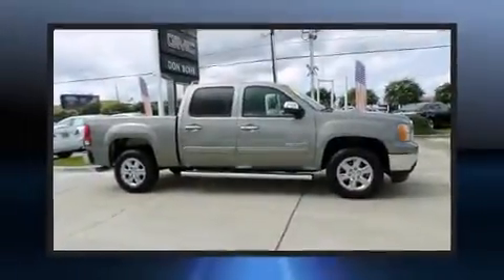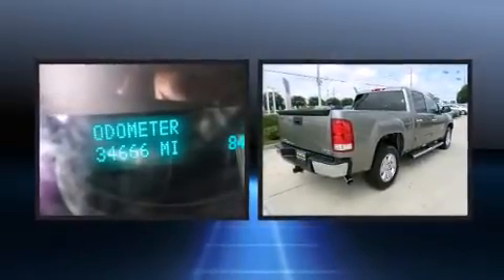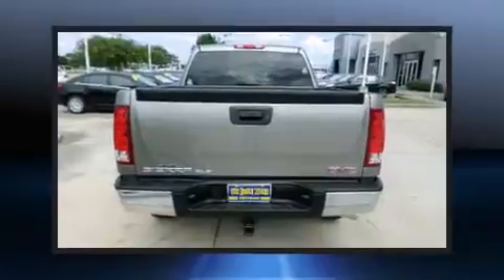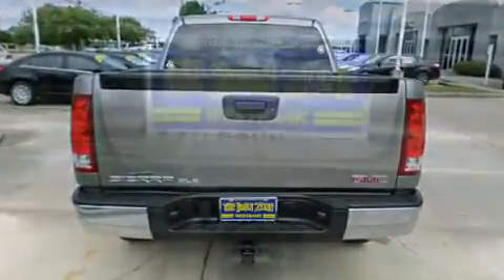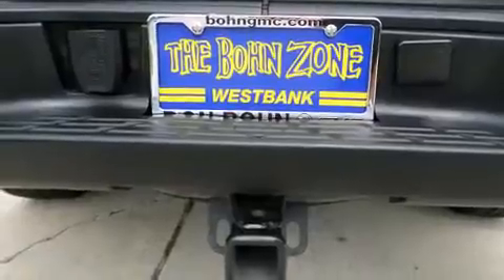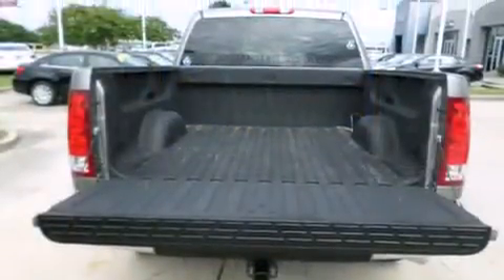Safety equipment has been integrated throughout, including dual front impact airbags, head curtain airbags, traction control, a security system, OnStar, and ABS brakes. Electronic stability control ensures solid grip atop the road surface, no matter how challenging the driving conditions.